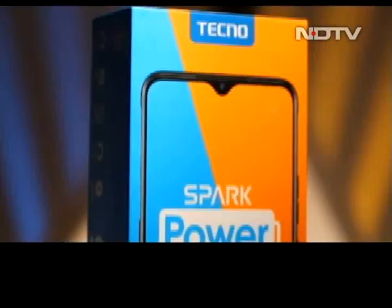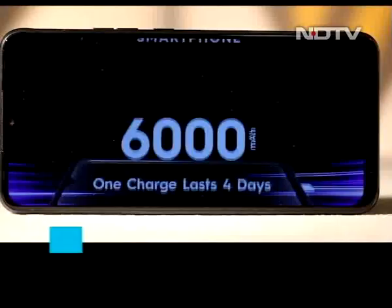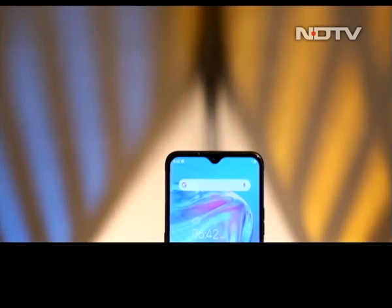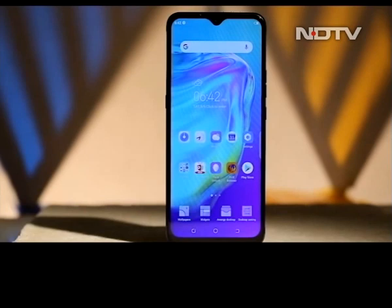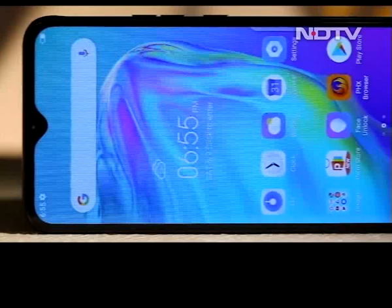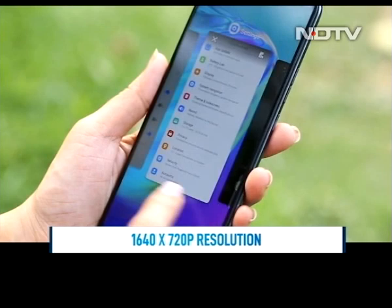Between PUBG and social media, phones today barely last through a day. But what if you had a phone that promised four days of battery life along with a loaded spec sheet? The Techno Spark Power 2 does just that with its 6,000 mAh battery. The Spark Power 2 can definitely be considered a phablet thanks to its large 7-inch display. It isn't thin or light, yet we found it comfortable to hold. We got the Misty Gray color for review and the gradient effect on the back looks very nice.